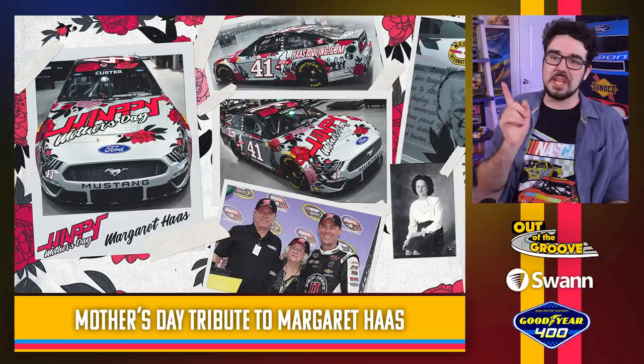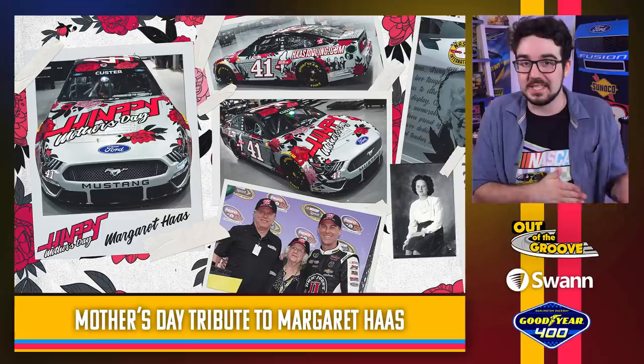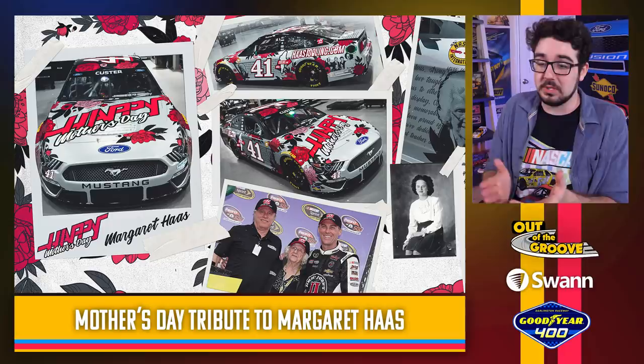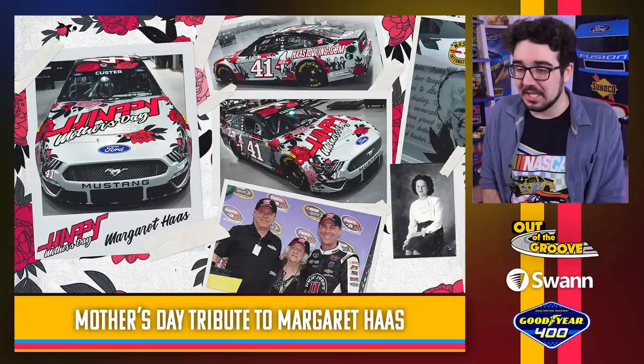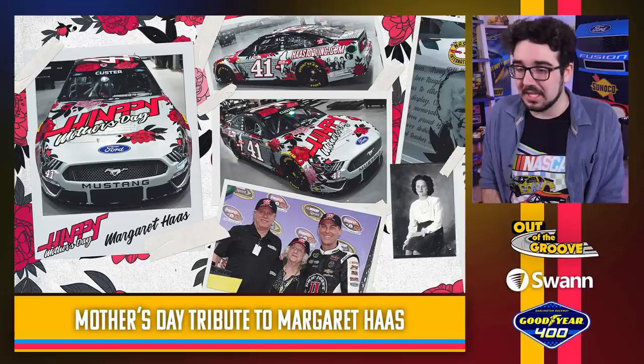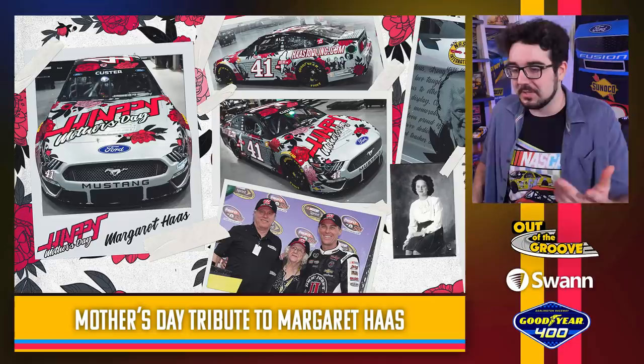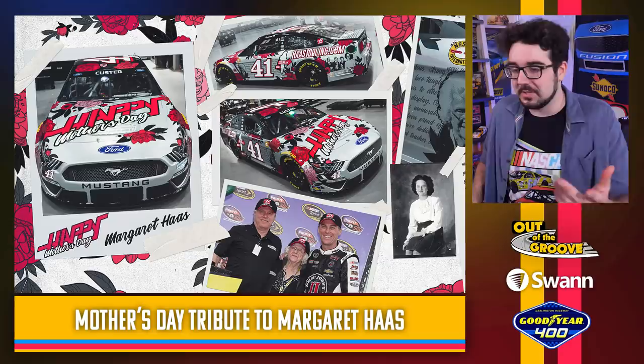This one's not really a throwback, but I wanted to include it because it looks really cool — Cole Custer is running a specific Mother's Day scheme. It is Mother's Day this Sunday, so pretty cool to see some drivers taking note of that. This is a tribute to Margaret Haas — you can see her face is even on the car, and there's a note to her on the deck lid. This thing looks beautiful. Very floral — and when I think race cars, I don't think red roses and flowers all over it — but somehow it pulls it off while keeping that sleek silver menacing look.